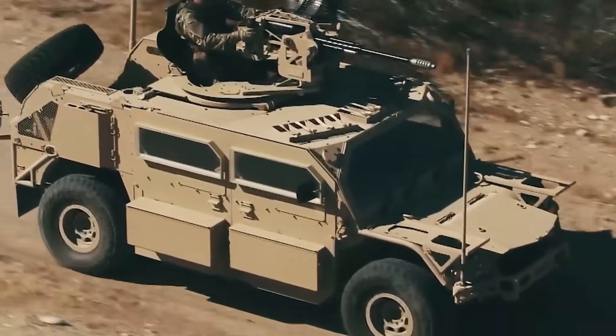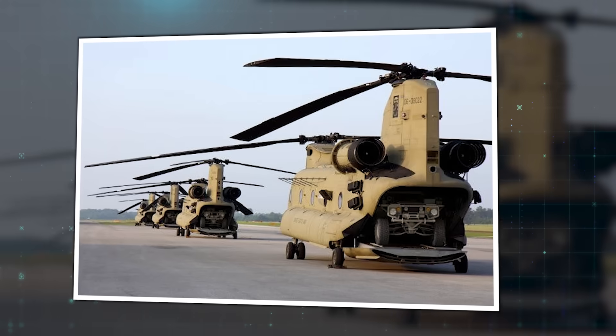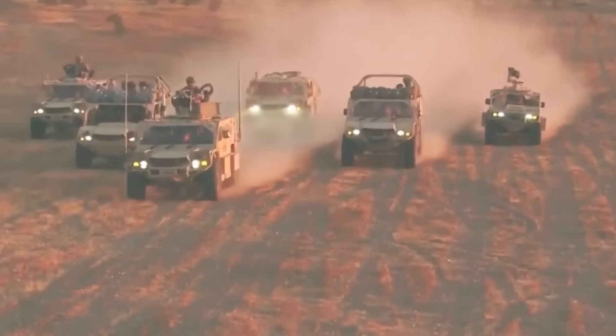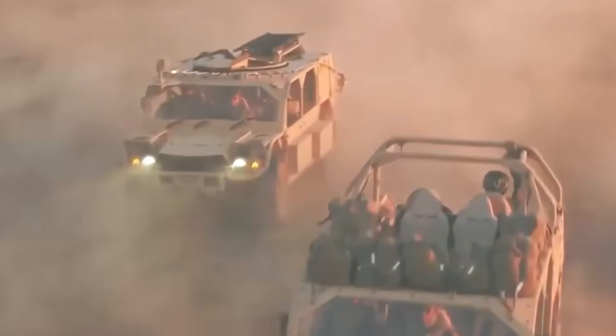SOCOM has been quietly perfecting something far more fundamental: a truck that fits inside a helicopter, drives like it's possessed, and now hits back harder than platforms twice its size. Here's what matters.